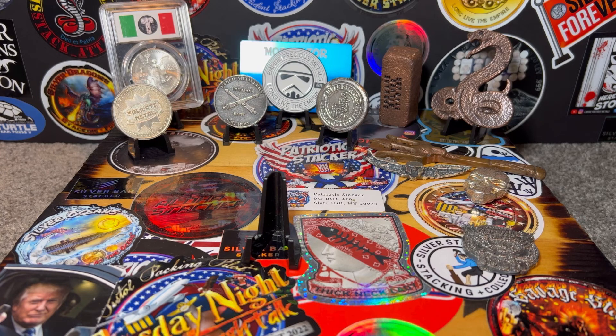I honestly don't have that much Royal Mint stuff. I have a huge amount of Canadian Royal Mint and US Mint, but not much of the Royal Mint. So I'm starting to buy a lot of Royal Mint stuff — matter of fact, I have a huge order coming in of some beautiful coins.